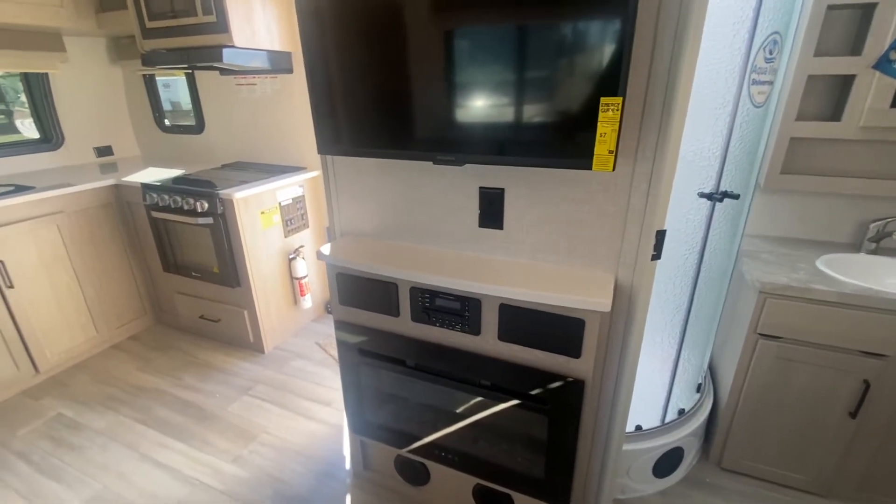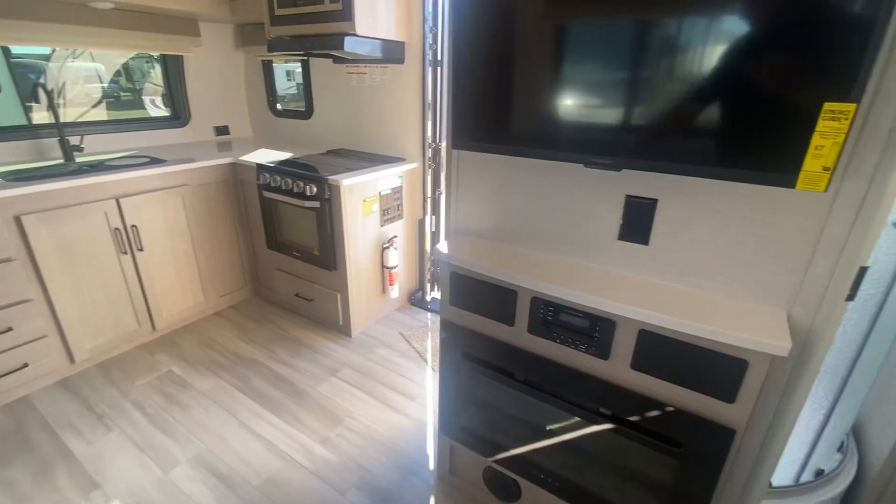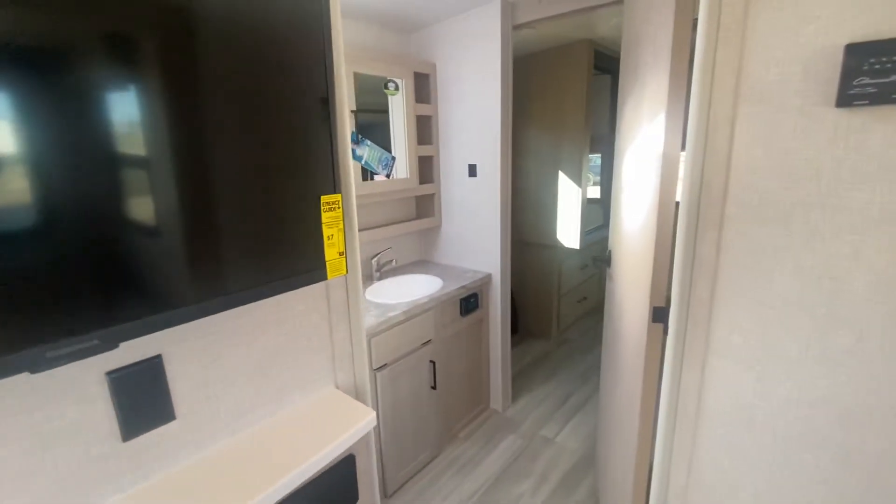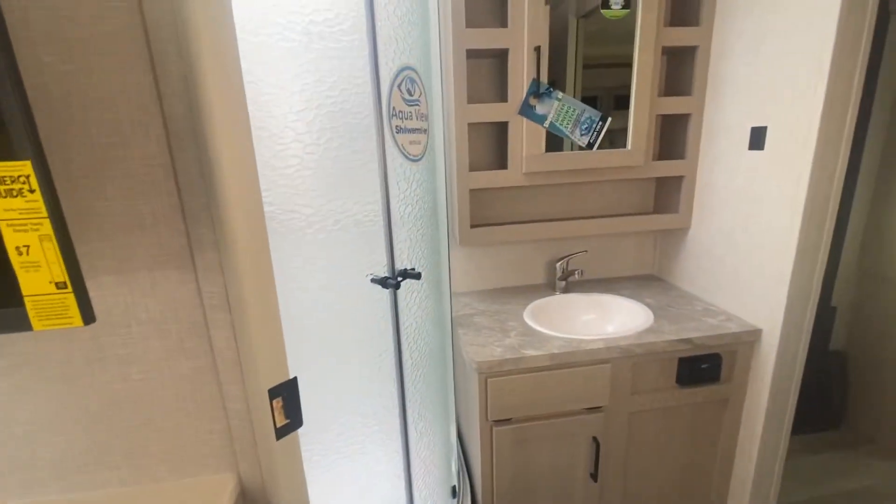Now you're going to say, hey, where is the kitchen table? You can set up a table in front of the couch here. As you move through, you've got a walk-in bathroom, full walk-in shower.